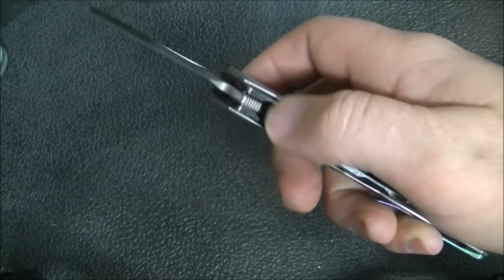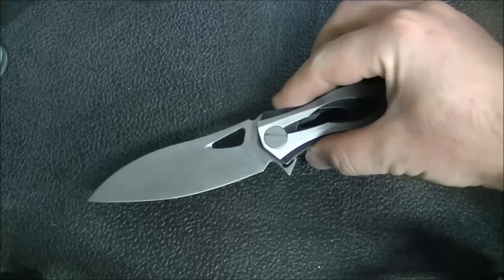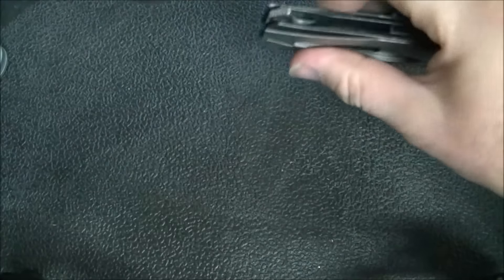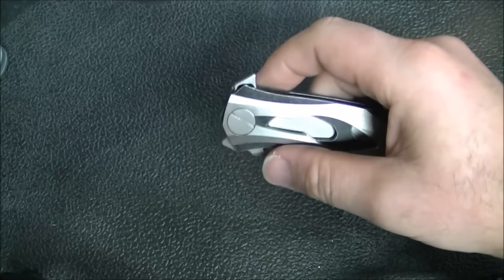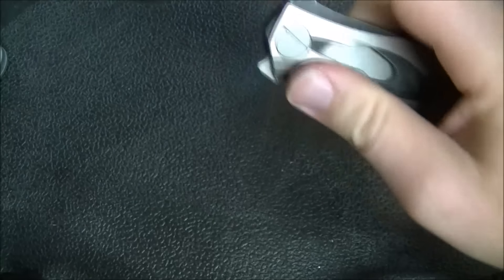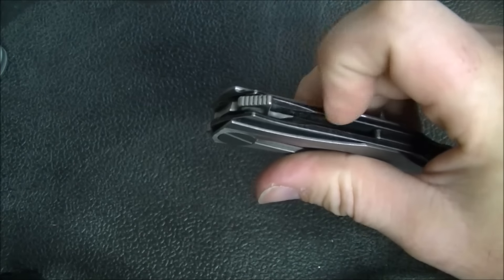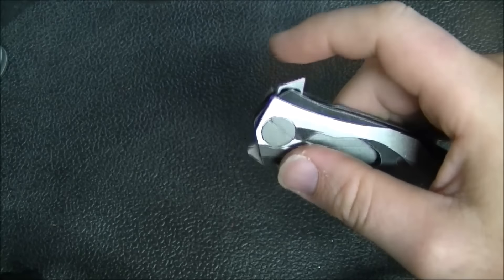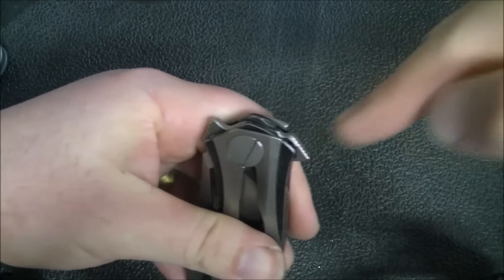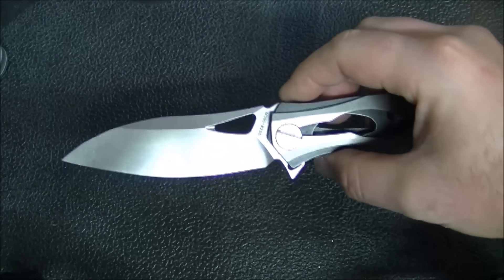It does have really solid lock-up. Now let's talk about the flipper. The way this flipper is done is really good — there's jimping right on the back of the flipper tab, and the tab is angled slightly upward, indicating the direction to push is about 90 degrees to that surface. And when you put your finger on it and push 90 degrees, the knife flips really well every time. I don't know why that's difficult to do, but it works perfectly here.